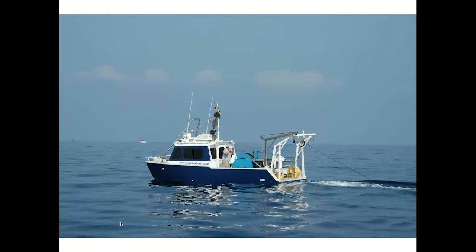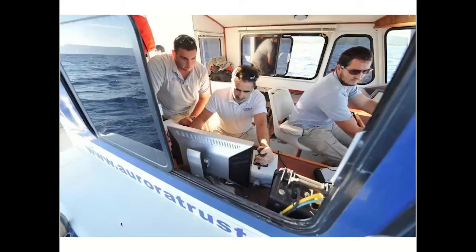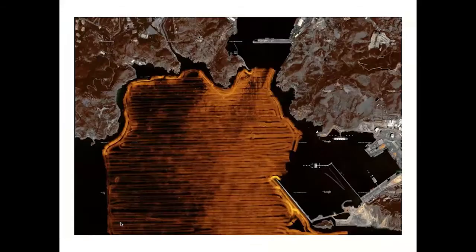In essence, side scan uses sound to create images of the seabed. You'll be seeing a lot of these images in the coming 40 minutes. I started off using a towed system — the tow fish is connected via a cable to a surface processing unit, which processes the sound waves the tow fish picks up and converts them into an image. In a typical setup you've got the skipper keeping straight lines and the sonar operator ensuring the tow fish is at the right height above the seabed.